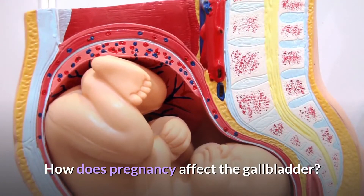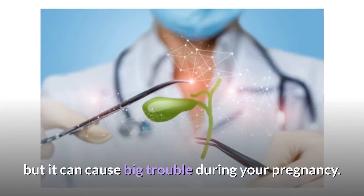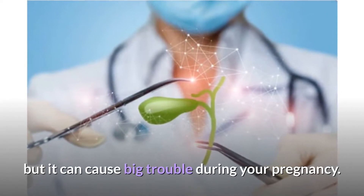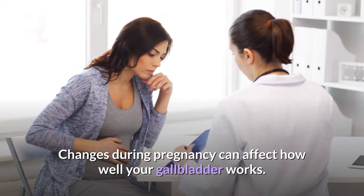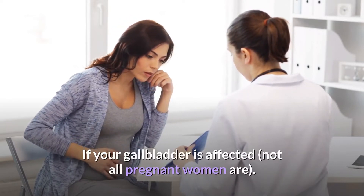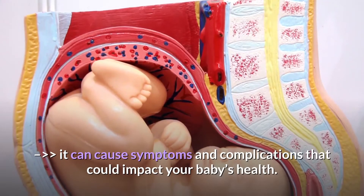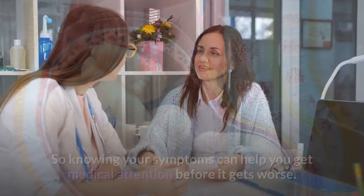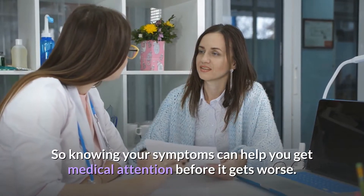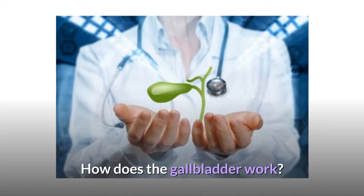How does pregnancy affect the gallbladder? Your gallbladder may be a relatively small organ, but it can cause big trouble during your pregnancy. Changes during pregnancy can affect how well your gallbladder works. If your gallbladder is affected — not all pregnant women are — it can cause symptoms and complications that could impact your baby's health. Knowing your symptoms can help you get medical attention before it gets worse.